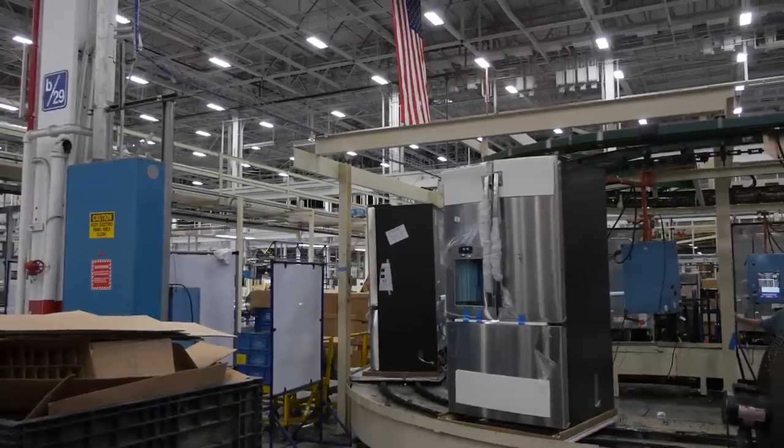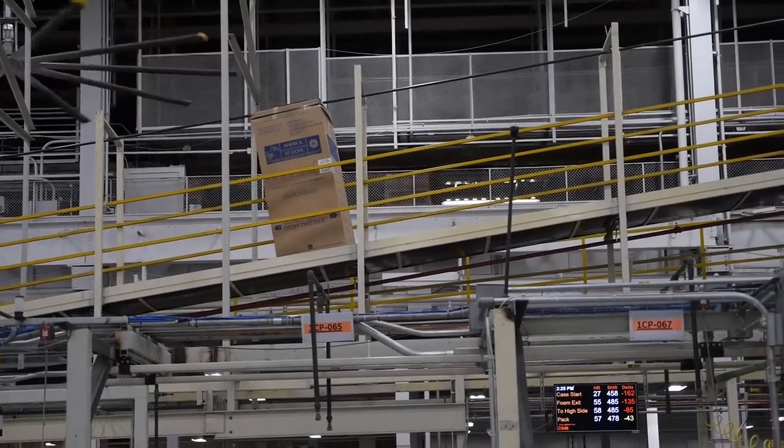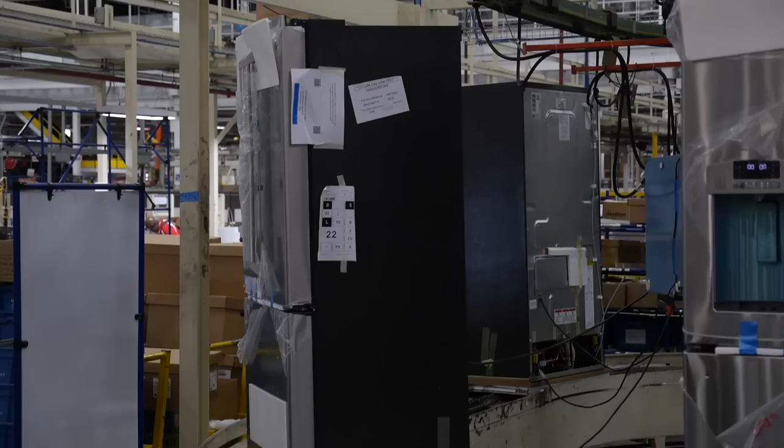If it doesn't pass, it doesn't sell. Finally, fridges are boxed and sent for shipping. Each fridge that comes out of Appliance Park gets a label that says it's made in America.